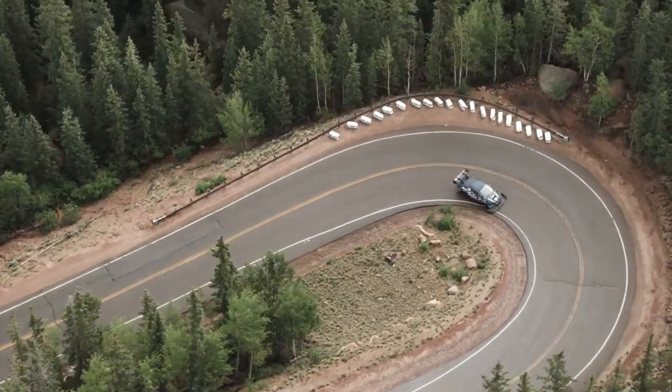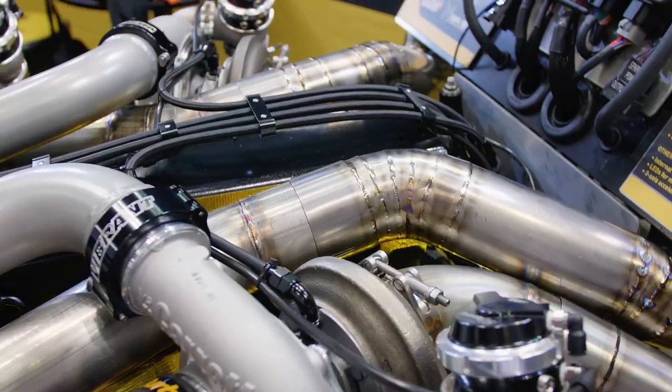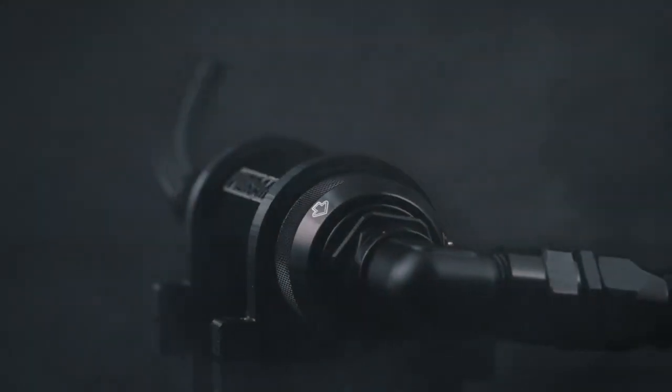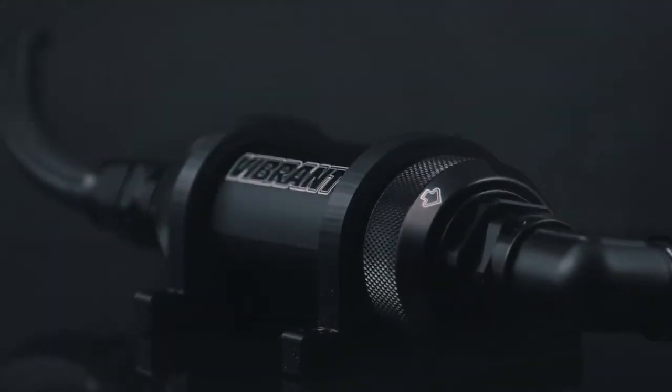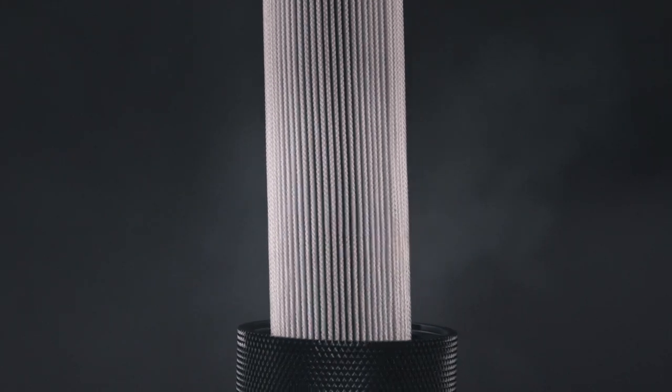Clean fuel is essential for achieving optimal engine performance, so we decided to provide builders with the highest quality, robust, high-performance fuel filter application we can offer. We are proud to introduce our HD Power Fuel Filter, made in the United States of America and available with three different filter options.